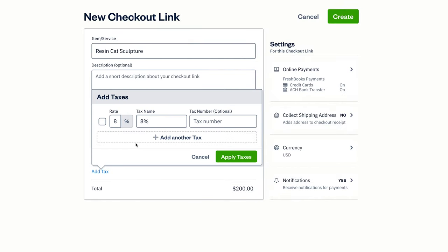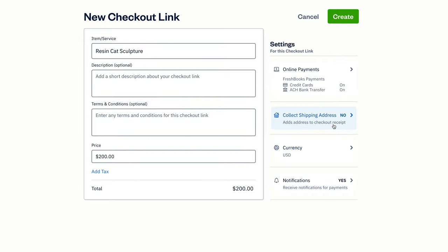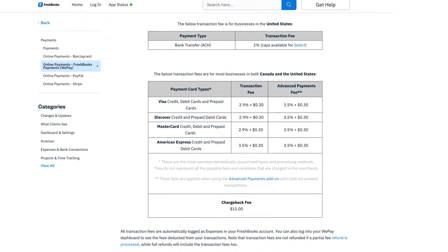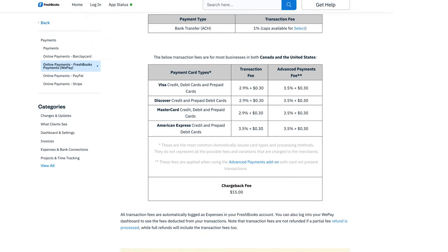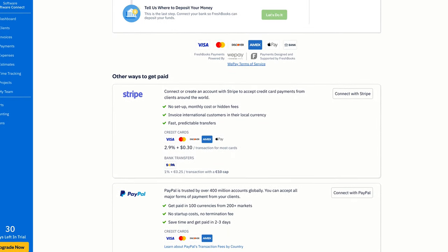With pricing out of the way, let's talk about important features. You can automate the billing process through recurring invoices and automatic payment reminders. You can also accept online payments through credit cards or bank transfers. FreshBooks payments include transaction fees of 2.9% plus 30 cents for Visa, Discover, and MasterCard, while bank transfers incur a 1% fee. You can also connect FreshBooks with Stripe and PayPal, each with their own transaction fees.